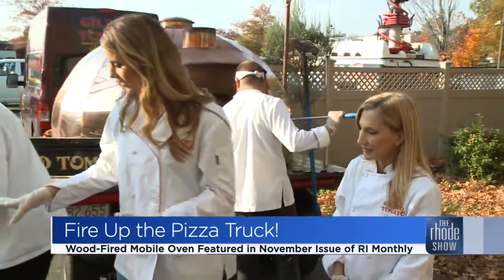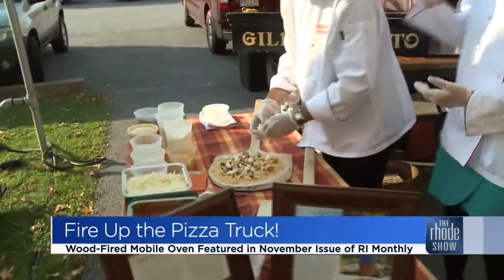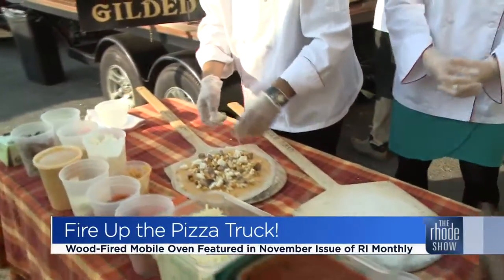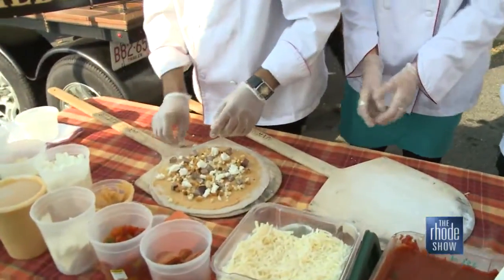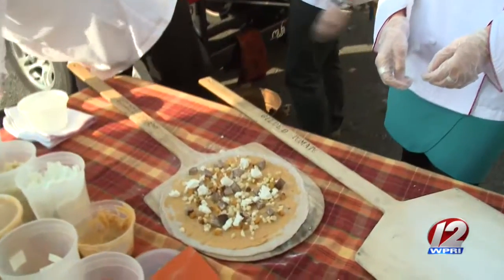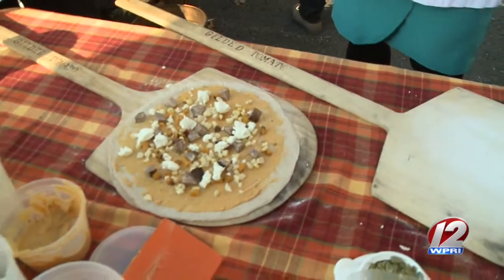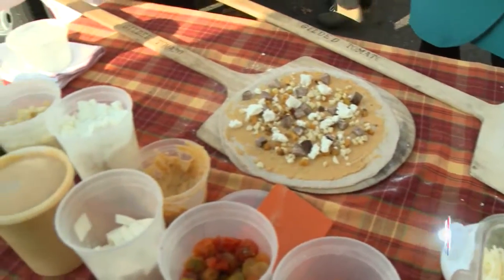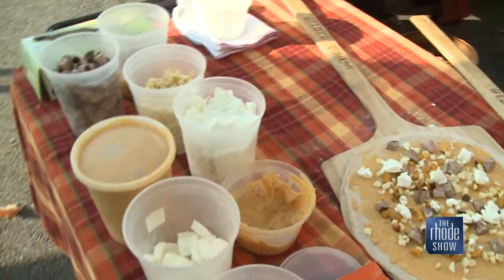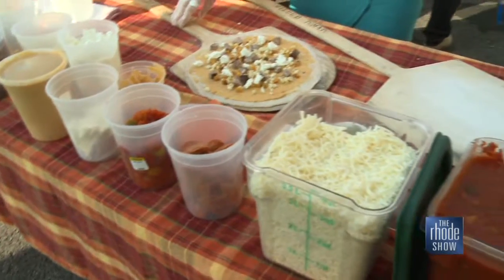We've got some pizzas that are ready to go here. What flavors are we making today? I think they just put a margarita in there. Yes. We have a butternut squash puree right out of the farm. We live next to — well, we are a farm. We're farm to table, and this is the field next to our house, so we have some wood-fired roasted butternut squash. We've got some beautiful sausage, some goat cheese, some roasted corn.